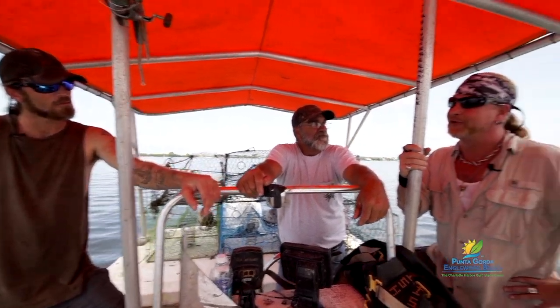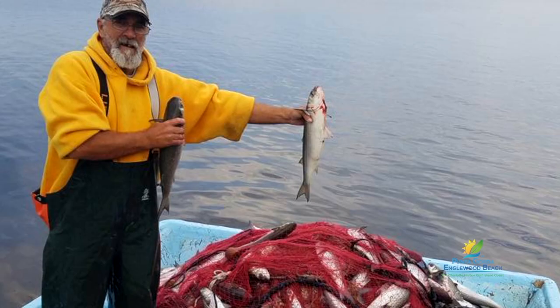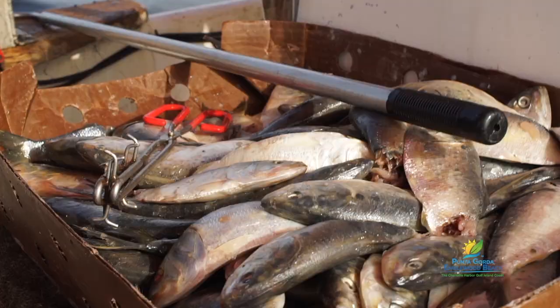When you're not crabbing, what other kind of fishing do you do? We cast net — we catch sand brim, mullet, sheephead, jacks, cobia at times. It all depends. Ladyfish, a little bit of everything, whatever is in season.